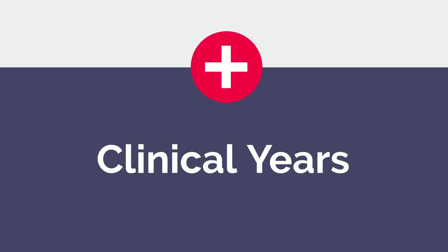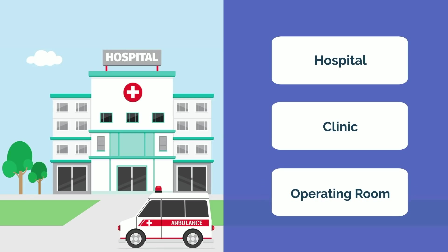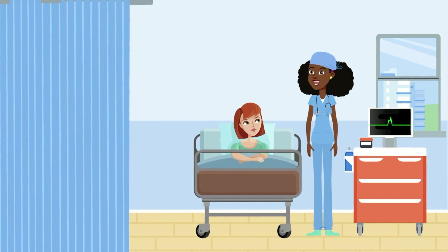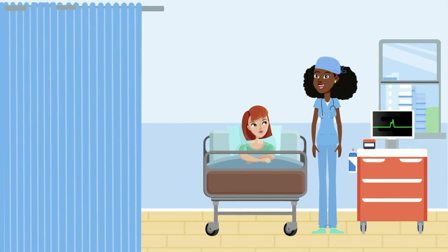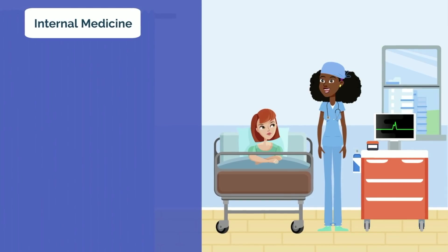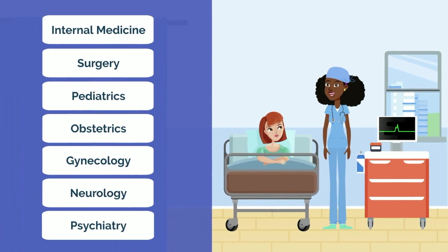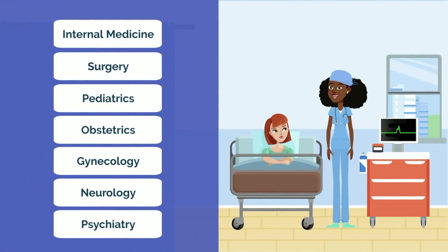Your third and fourth years of medical school are your clinical years, where you're spending most of your time learning in the hospital, clinic, and operating room. Third year for most students is a rough but welcome transition. You're finally in the hospital, and are one large step closer to becoming a doctor. You'll be rotating in various required specialties, such as internal medicine, surgery, pediatrics, obstetrics and gynecology, neurology, psychiatry, and more.